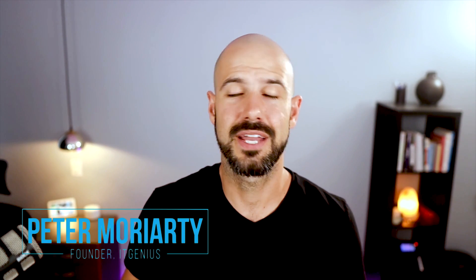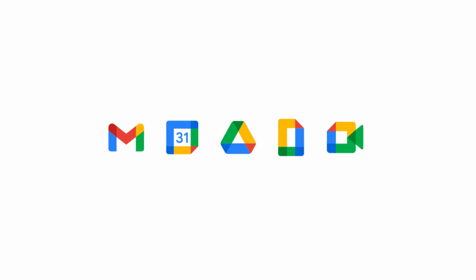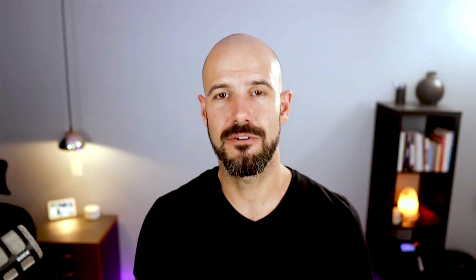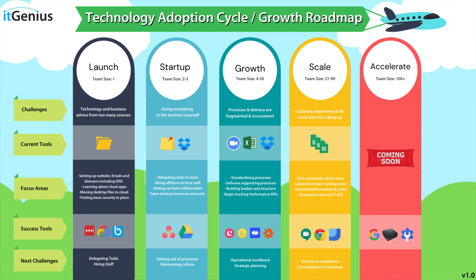My name is Pete Moriarty, and we are here to help small business owners get more out of their technology, build better teams, and deliver better service to their customers. We help you get the most out of your Google Workspace. We've helped literally tens of thousands of employees across our thousands of customers all over the world get more out of their tech. If you haven't already checked out our channel, we have a growth roadmap which shows you all the different steps of business growth and what technology you should be focusing on at each stage.